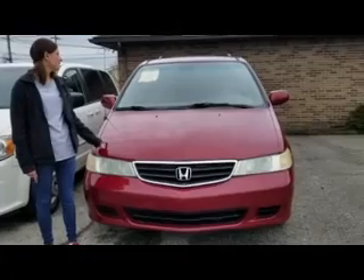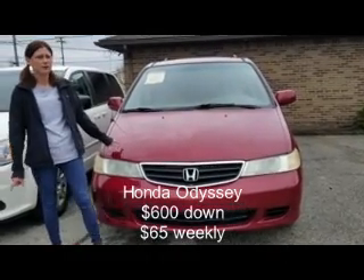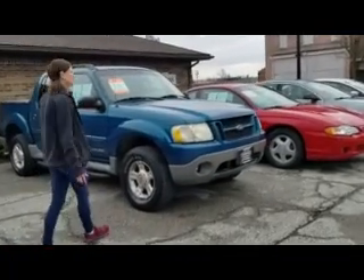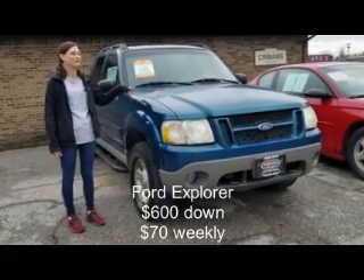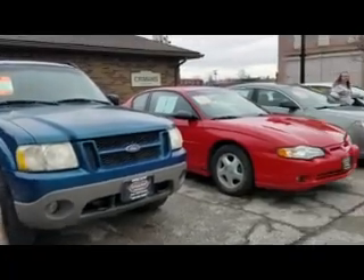Also over here, we have the '04 Honda Odyssey at $65 weekly, $600 down. Both great vans, both with plenty of room for your kids, soccer equipment, football equipment, whatever you need. This one over here is your '01 Ford Explorer, $70 weekly, $600 down — a nice, durable truck. And over there is Kim with the other cars.